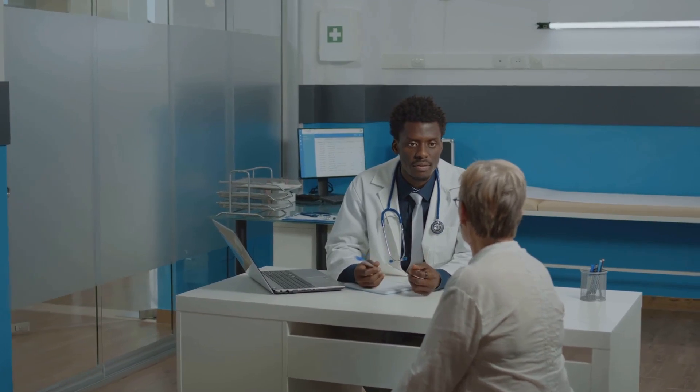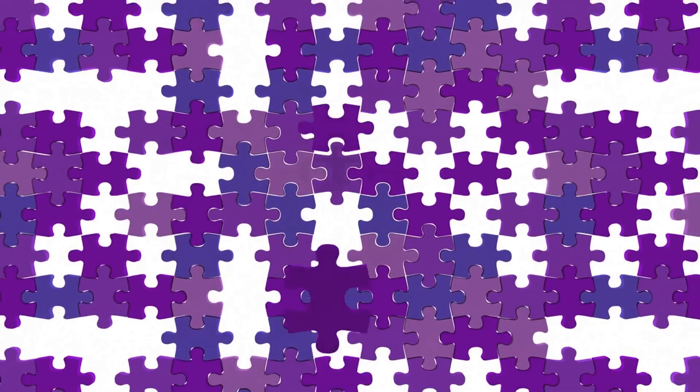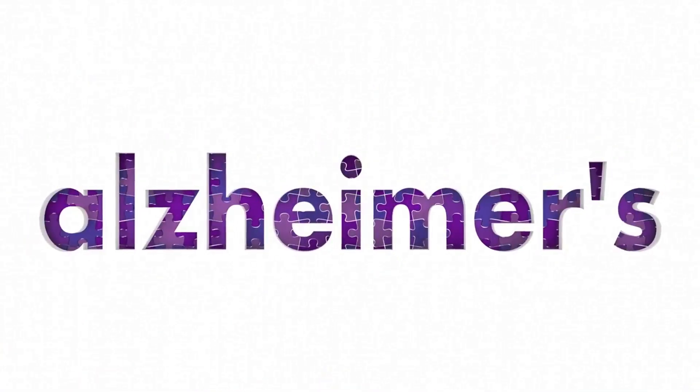They can provide personalized advice based on your health history and current condition. The fight against dementia is a collective one, and with proper management, it's a battle we can all help to win.